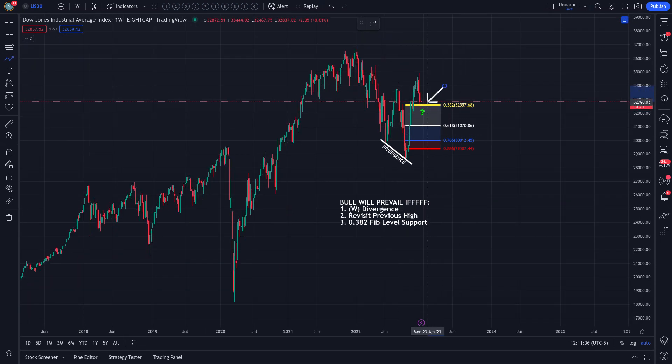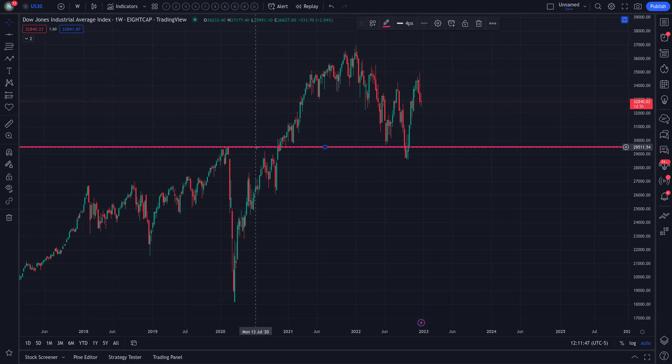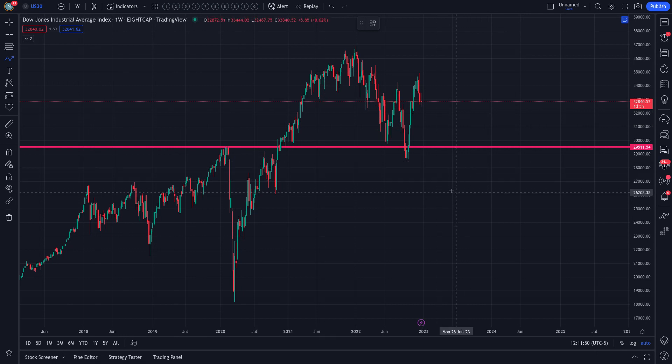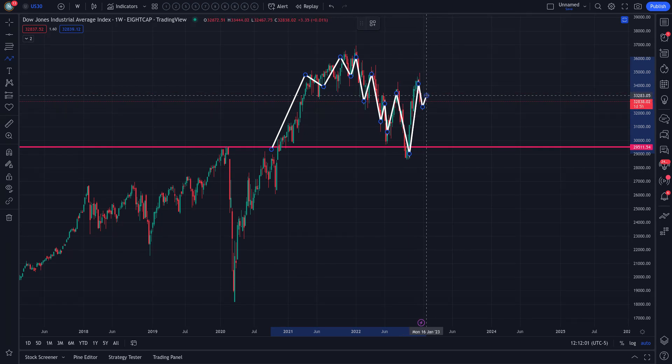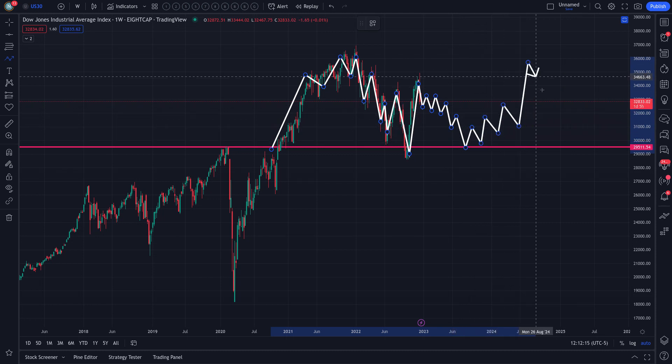This is the 0.382 Fib level. For the overall trend, if you back out and take a macroscopic look — erase everything and put one line at the previous level of resistance at about $29,500 — in the worst-case scenario, if the market continues to move lower, which I don't think it will, that $29,500 level will protect the overall uptrend.